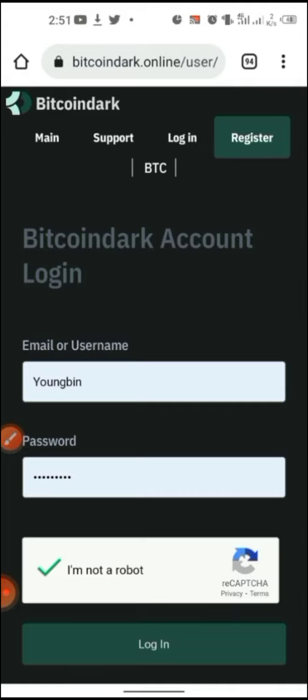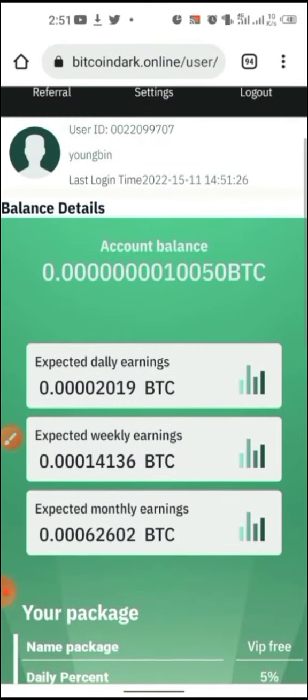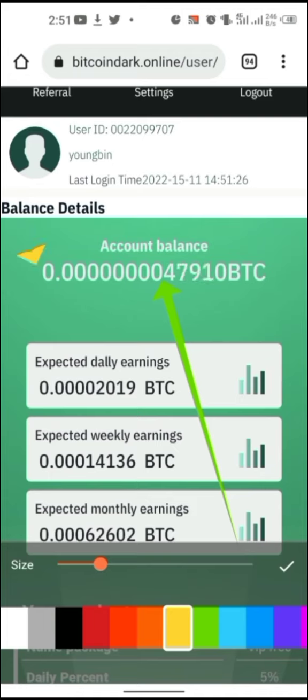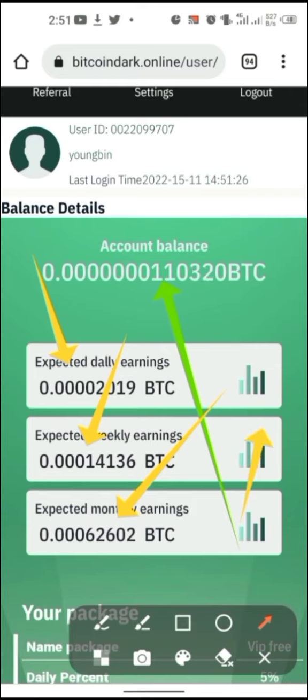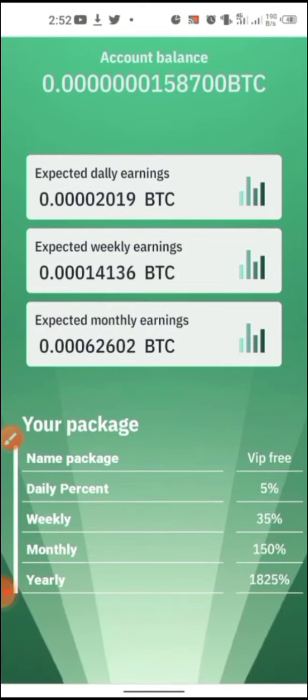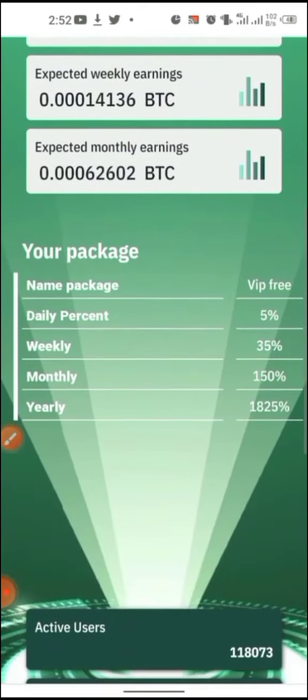Now you can see the real interface. This account I just opened a few minutes back and it's currently mining. You can see your daily earnings, weekly, and monthly figures. The monthly is 64,000 satoshi, the weekly is 14,000, and the daily is 2,000 satoshis — roughly up to 10 dollars at the current Bitcoin price of around 16,800 dollars.